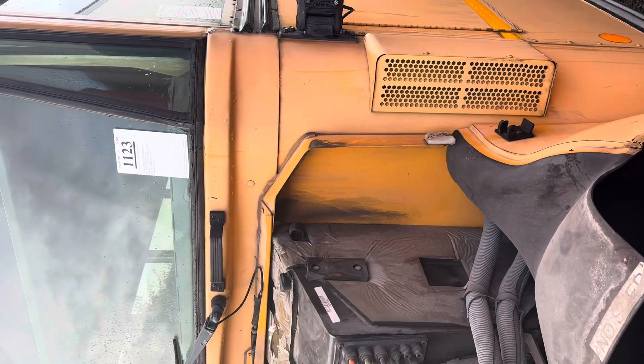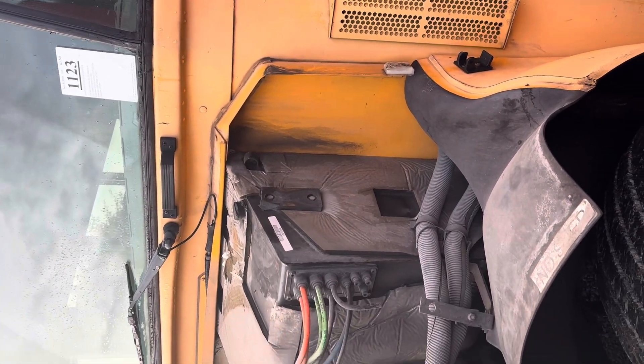All right, this is lot 1-1-2-3. Have a good day.